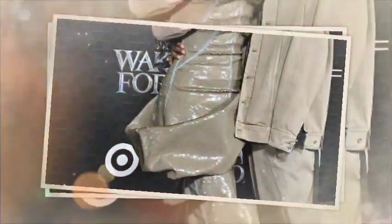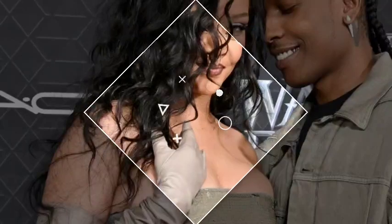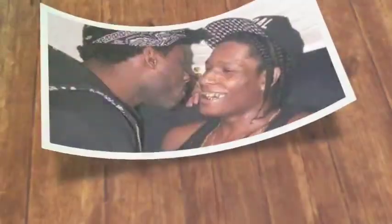Rihanna, the multi-talented singer, entrepreneur, and fashion icon, has always had a flair for the extraordinary. Her home is no exception. Nestled in the hills of LA, this property isn't just a house — it's a sanctuary that reflects her unique style and personality. With her recent pregnancy announcement, fans are even more eager to see how this space will adapt to her new chapter in life.